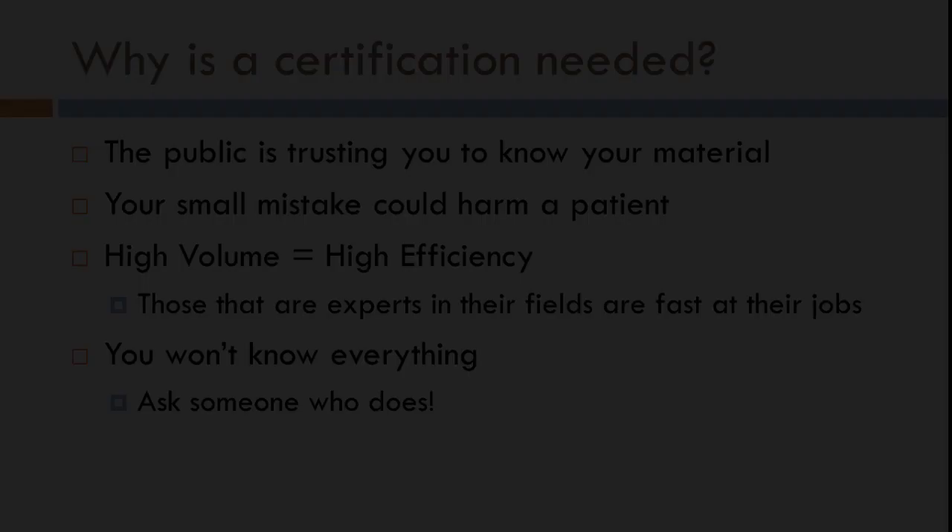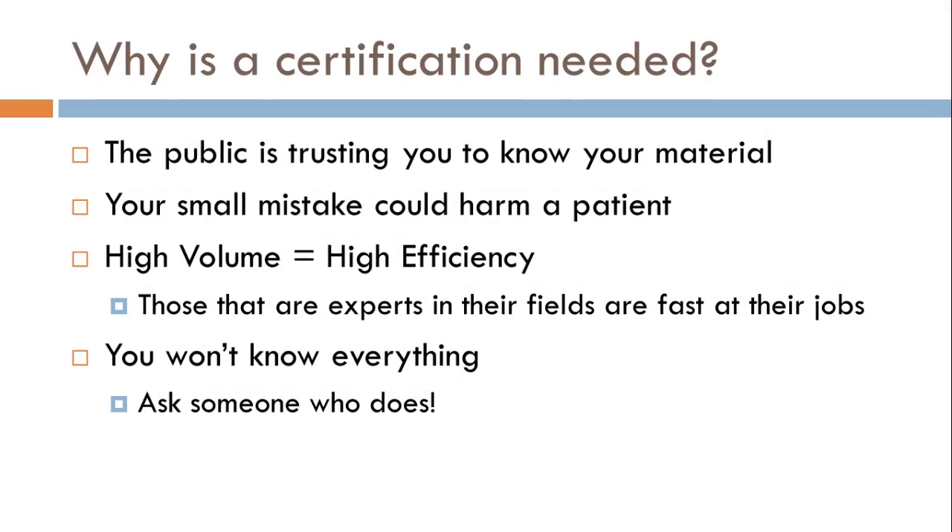Now let's look into why a certification exam is even needed. The big reason is the public is trusting you with their loved ones. You're going to be taking care of someone's mother, someone's father, someone's grandmother, someone's grandfather. Because of that, the public needs to know that you know what you're doing. Through this class, you'll be able to learn all the skills and requirements needed to become a good pharmacy technician. I'm going to show you not just what it takes to pass the course, but some of the things that really make you not only a good but a great pharmacy technician.